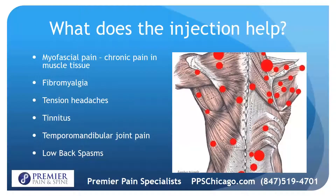What does the injection help? One is myofascial pain, which is defined as chronic pain in muscle tissue, those with fibromyalgia, tension headaches, tinnitus, TMJ pain, and low back spasms.